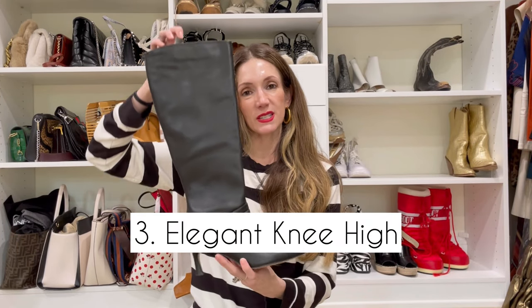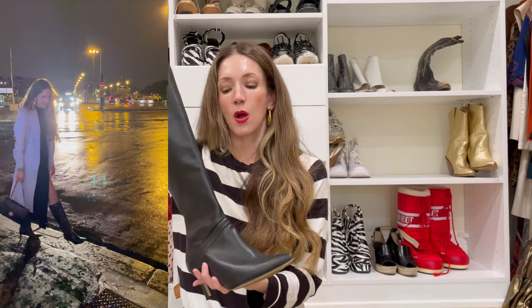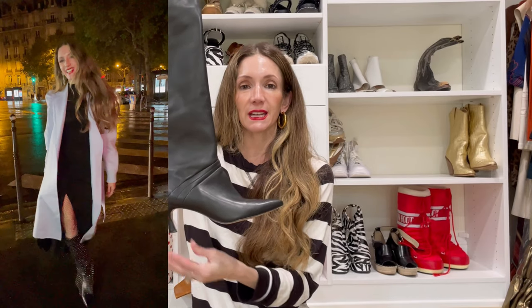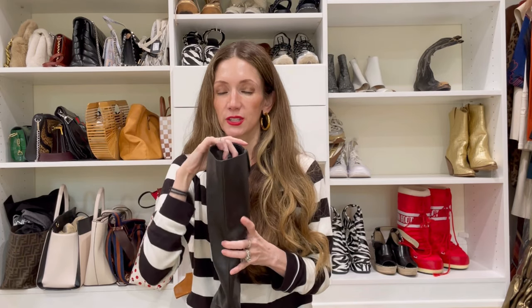The next boot I'm really excited to show you is this beautiful, elegant, streamlined knee-high black boot. Many of us have a knee-high black boot in our closets already. What really made this different for me is that it's a very buttery leather with no logos — very streamlined — a little bit of a kitten heel, a pointy toe, just instant elegance. I spotted a pair similar to these on Hailey Bieber earlier in the fall.